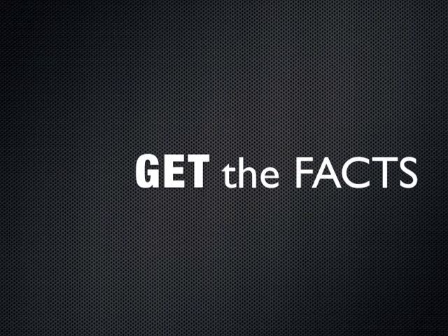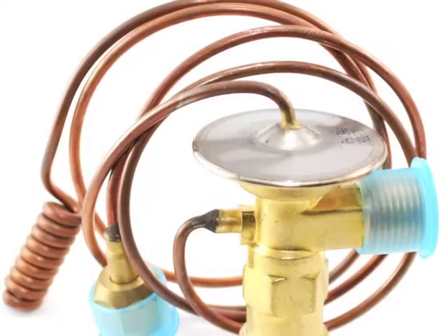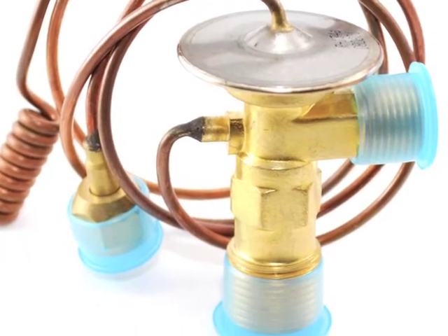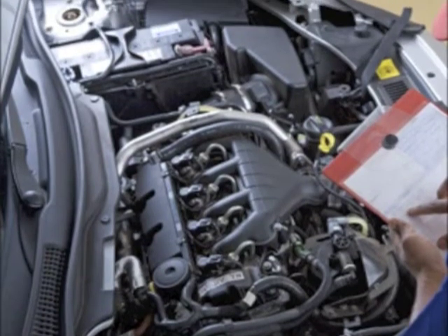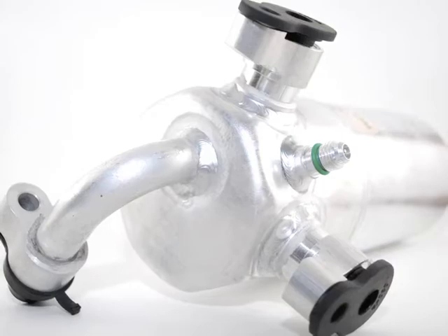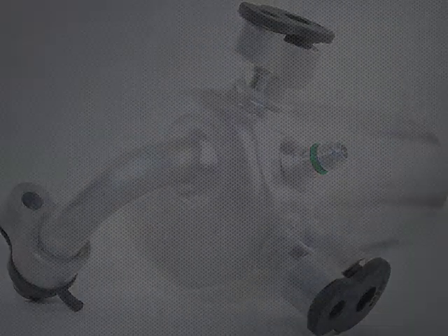Before spending money on an expensive repair, be armed with the knowledge of your system's pressures. High side system pressures may indicate a blockage in the system or a malfunctioning expansion device, while low side system pressures typically indicate a leak in the system or a shortage of refrigerant. Regardless of your system's symptoms, your vehicle's pressures are an imperative part in diagnosing the root cause.